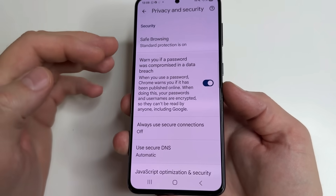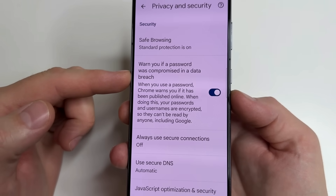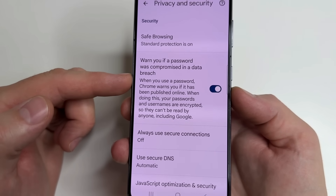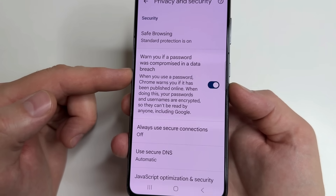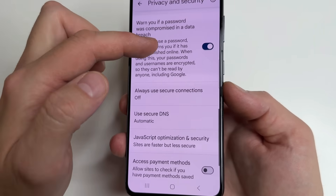Then tap back. Below we can see Warns if your password was compromised in a data breach. This is a very important setting and I recommend enabling it, because if your password is leaked due to a data breach or server hack, your browser will notify you and you can change it in time. This is very important.